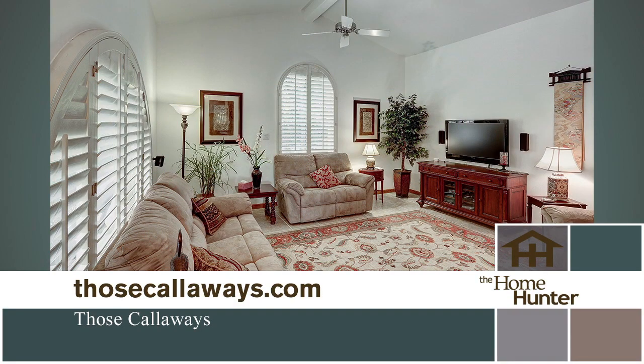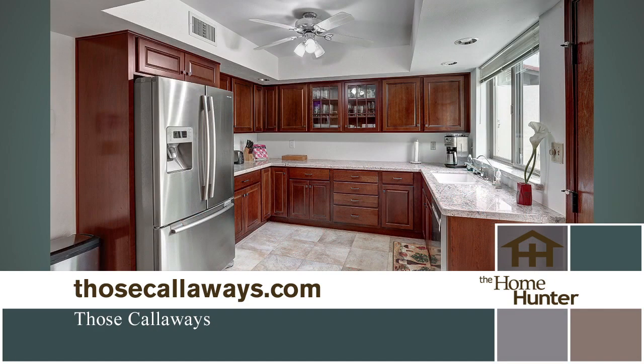The updated eat-in kitchen is completed with slab granite and stainless steel appliances. Plus, there is a bonus den that is perfect for use as a home office. The master suite has a private entrance and walk-in closet.